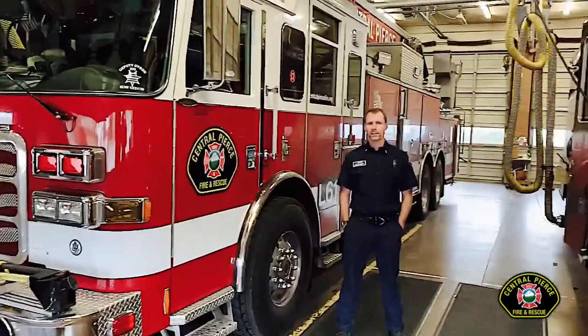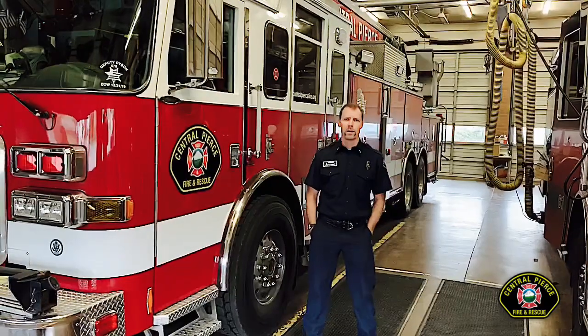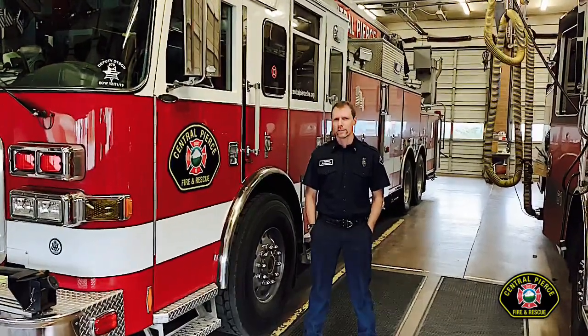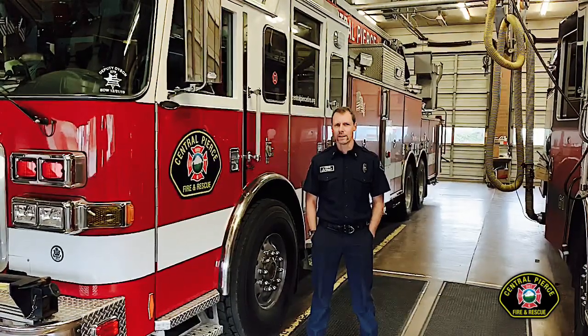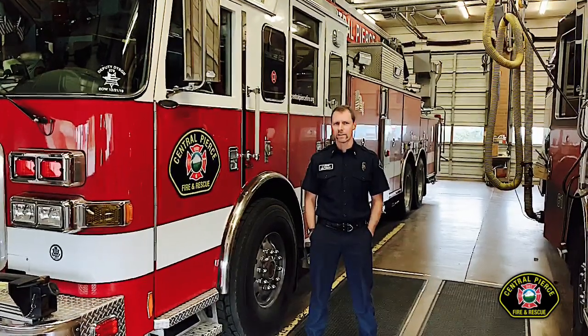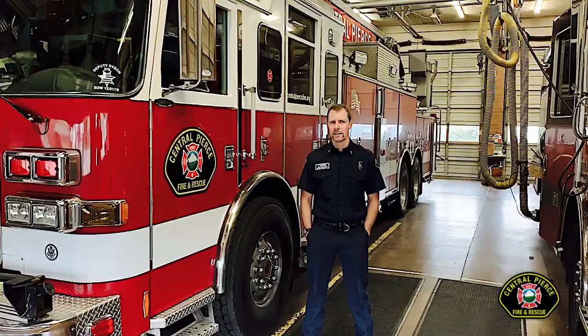Next we have Ladder 61. Ladder 61 weighs 53,800 pounds. So this question is for you, Nicole: if there are 10 tires holding up Ladder 61, about how much weight is on each tire? 53,800 pounds and 10 tires.